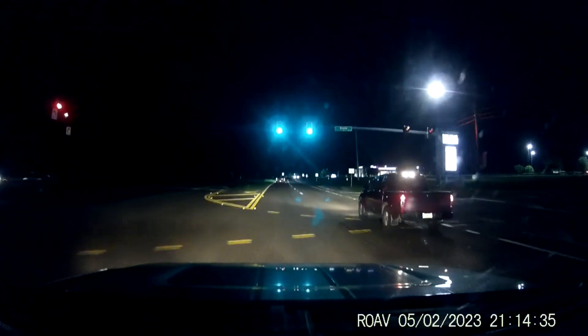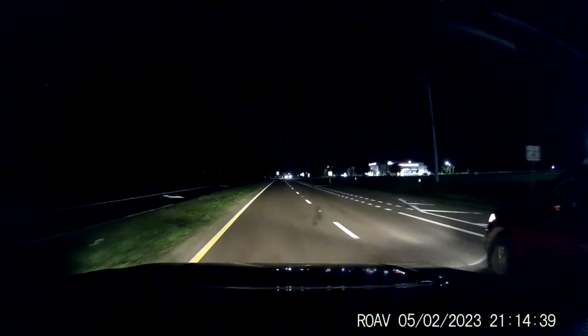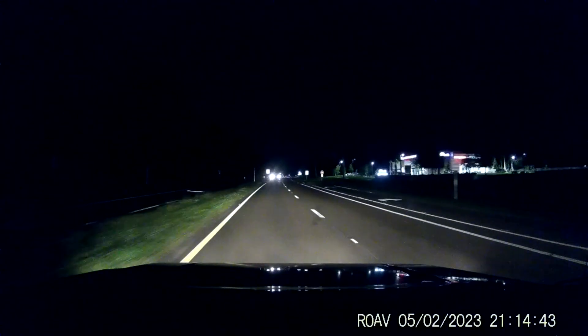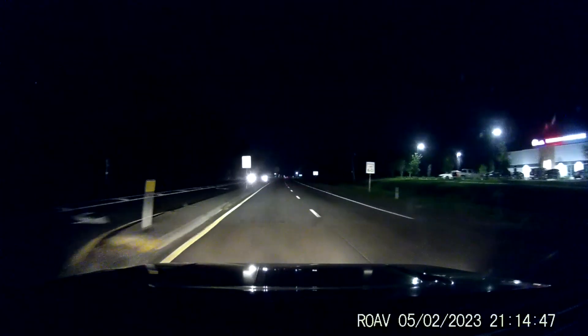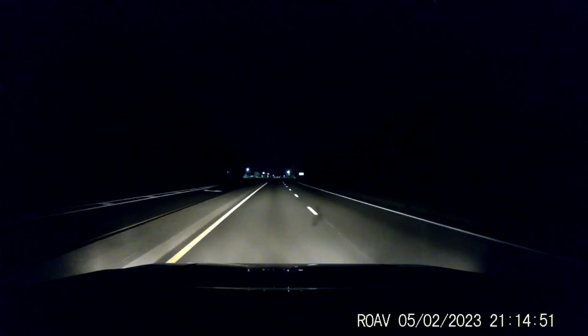That's a Shelby Super Snake F-150. Why did he have to act like that at the light? Because you pulled up behind him! I know, damn, I'm slow. Then he has to put on his brakes — so it's ass down.